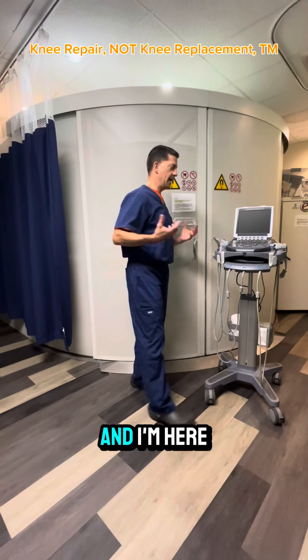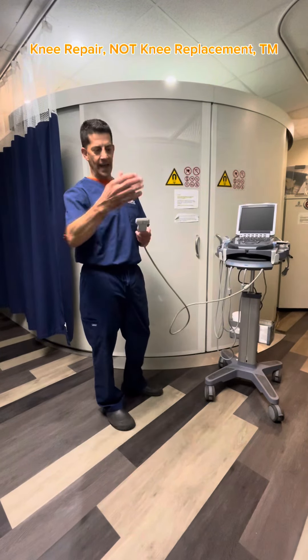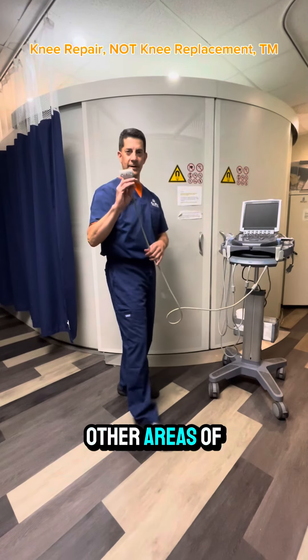Hey, this is Dr. P, and I'm here with my friendly ultrasound machine. Ultrasound is a machine that uses sound waves that echo back and forth. We have a little transducer probe and we can look inside the knee for abnormalities, as well as other areas of the body.